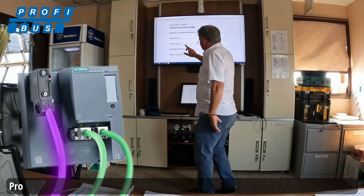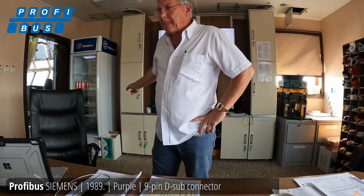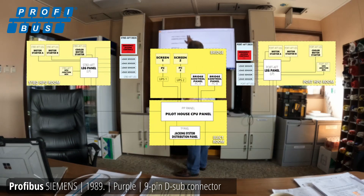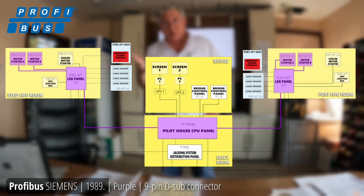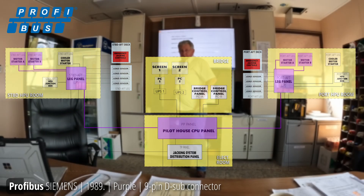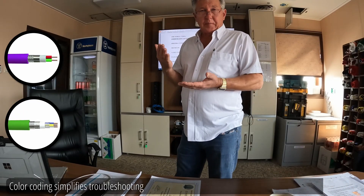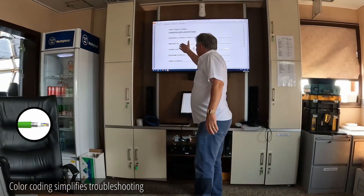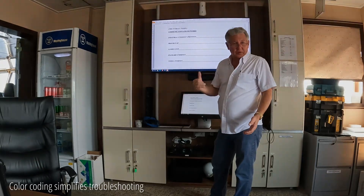PROFIBUS cables are purple. PROFIBUS goes from the gateway to the PLC. It also goes from those motor starters to the local PLC in the leg panel. There are two separate instances of PROFIBUS: one at the PP between the gateway and the PLC, and one from each motor starter to the PLC in each leg panel — four motor starters per leg panel, one PLC. The color coding is critical. If the gateway is acting up, the purple color tells you quickly where to look.